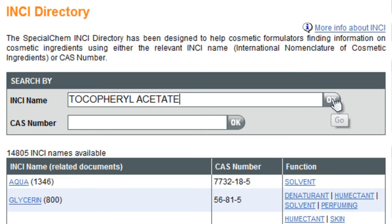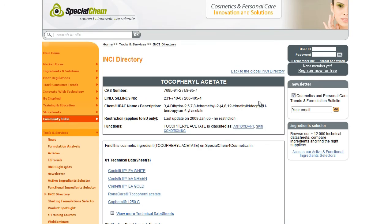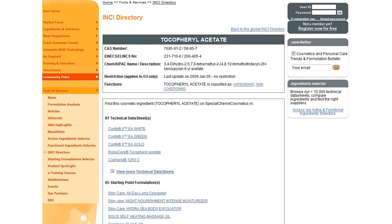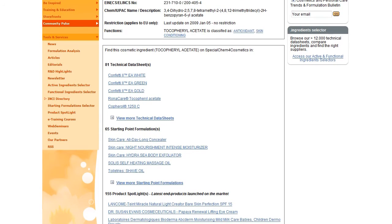After you have selected the desired ingredient, just click on OK. In the results displayed, you will have free access to all documents related to the tocopheryl acetate ingredient — technical data sheets, starting point formulations, product spotlights, etc.